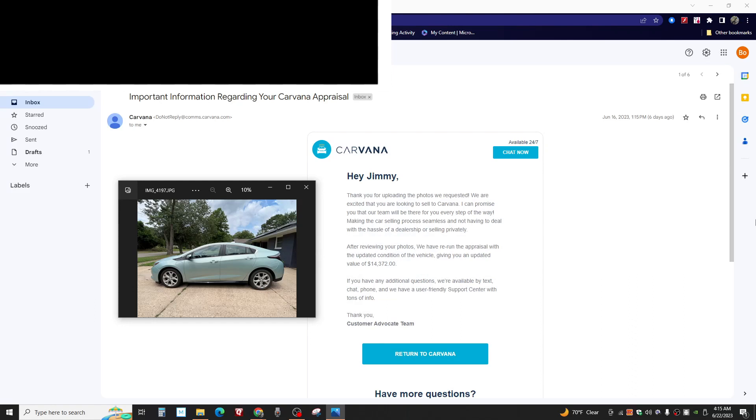Good morning from Jonesboro, Arkansas. 4:15 a.m., June 22nd, 2023. Today I'm going to talk about how Carvana tried to screw me with my trade-in — or at least I say they did. You make the call.